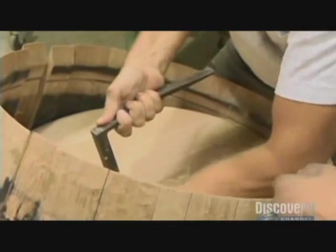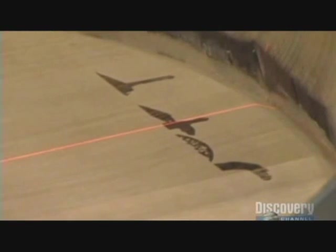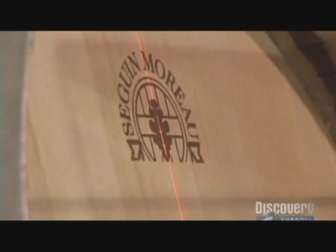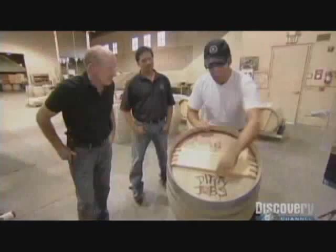Say goodbye to traditional branding and expensive tooling. Utilizing the fastest laser technology in the world, you can quickly, affordably, and efficiently produce clean, unique, customized graphics for your customers.